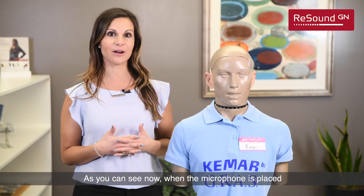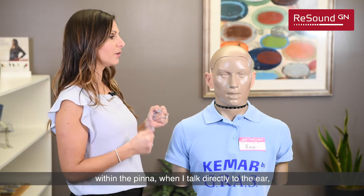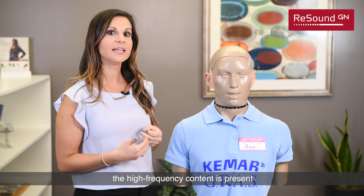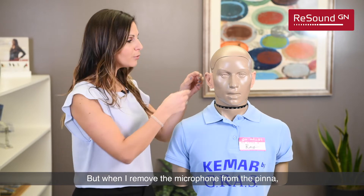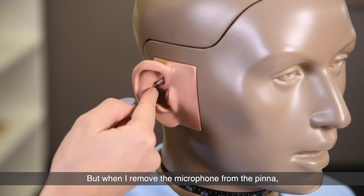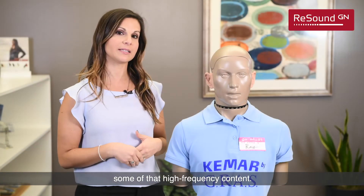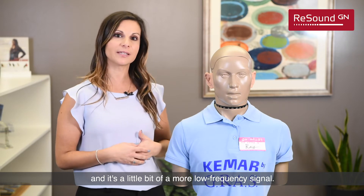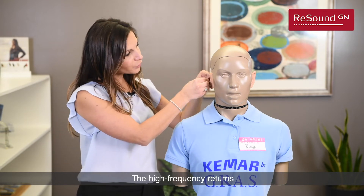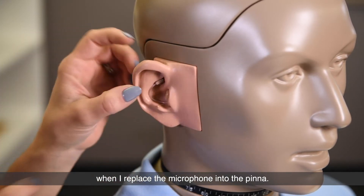As you can see now, when the microphone is placed within the pinna and I talk directly to the ear, the high-frequency content is present and my voice is nice and clear. But when I remove the microphone from the pinna, we lose some of that high-frequency content — the sound is more muffled and it's more of a low-frequency signal. The high-frequency returns when I replace the microphone into the pinna.